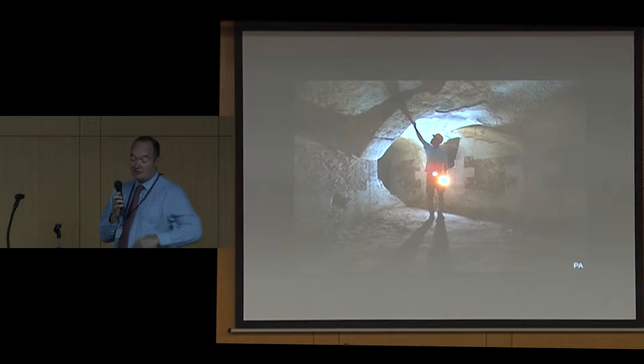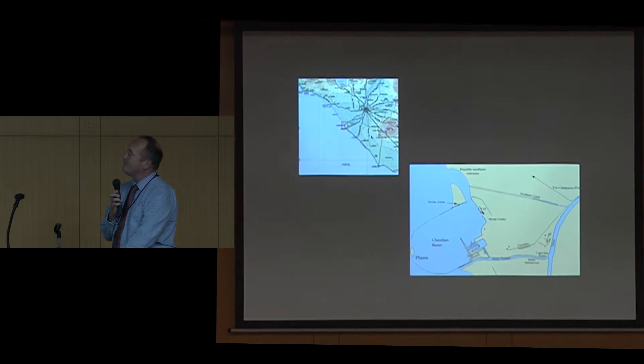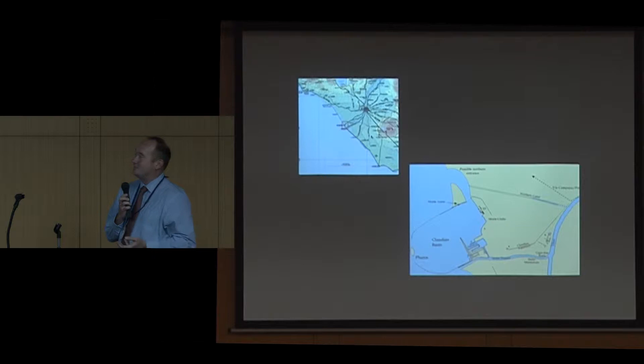Just to orientate yourself, the big black blob in the top left is Rome, and we're not far away from Rome. It was the major route that effectively supported the populace of Rome, particularly in the first, second and third centuries. There you've got a little map showing how it was in the first century AD with this enormous harbour.